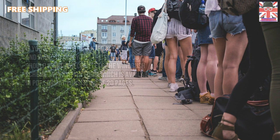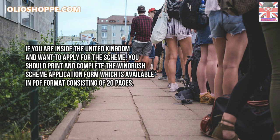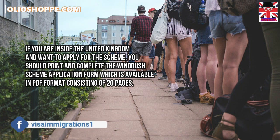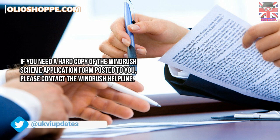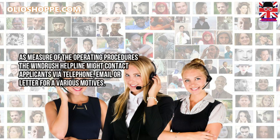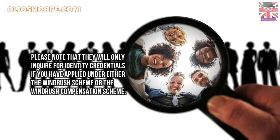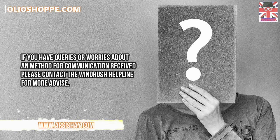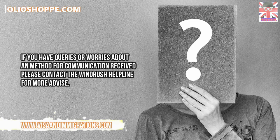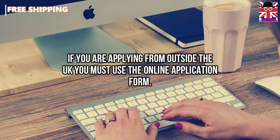If you are inside the United Kingdom and want to apply for the scheme, you should print and complete the Windrush Scheme application form, which is available in PDF format consisting of 20 pages. If you need a hard copy posted to you, please contact the Windrush helpline via the links in the comments section below. The Windrush helpline may contact applicants via telephone, email, or letter, and will only inquire for identity credentials if you have applied under the Windrush Scheme or the Windrush compensation scheme. If you are applying from outside the United Kingdom, you must use the online application form linked in the comments section below.